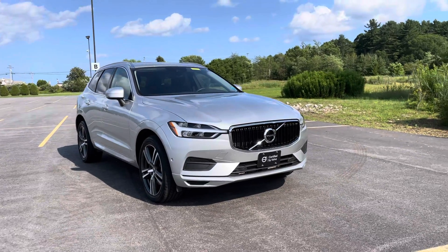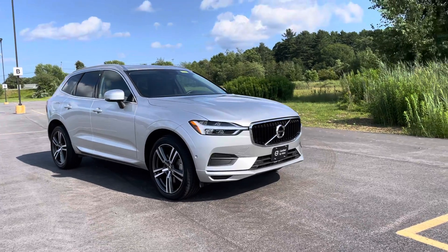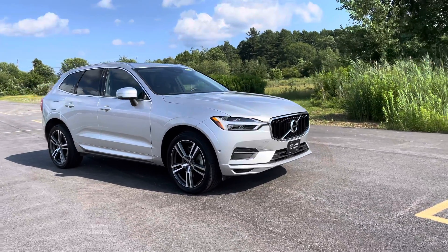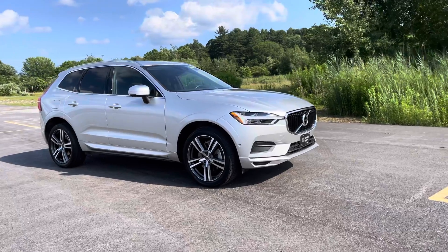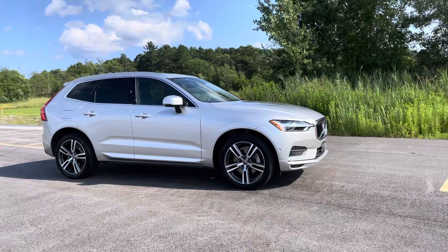This has less than 19,000 miles on it. We've just put a full set of brand new tires on those 20-inch wheels. It has full LED active bending auto leveling Thor's hammer headlights.